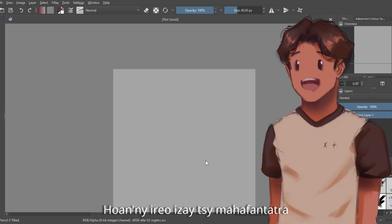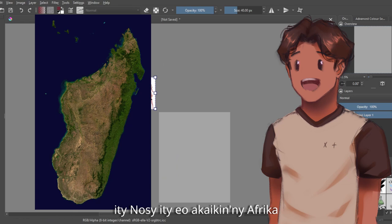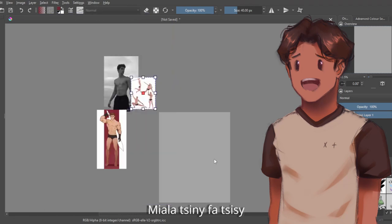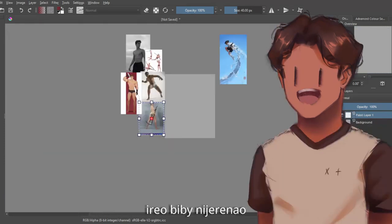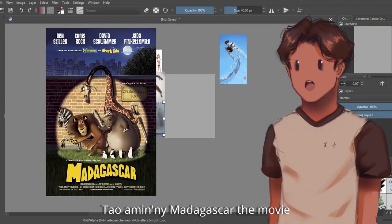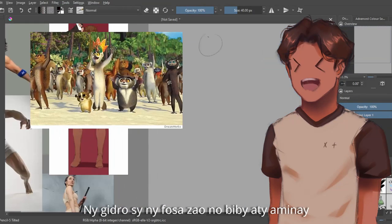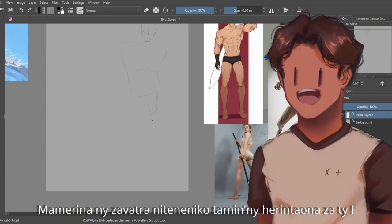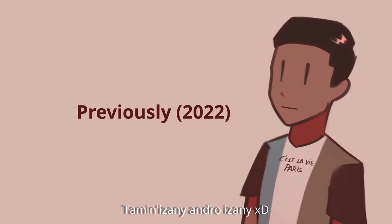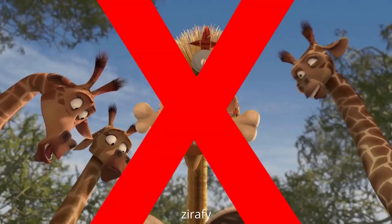So for those who don't know, I am from Madagascar — it's this island right next to Africa. And I assure you there aren't any zebras or lions or whatever you saw in Madagascar the movie. The only accurate animals are just lemurs and fossa. Lions don't exist here, no penguins, no hippos, no zebras.